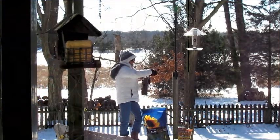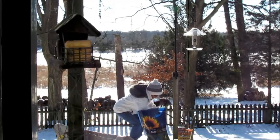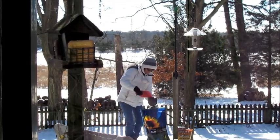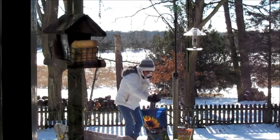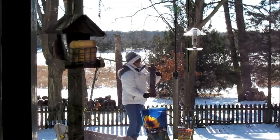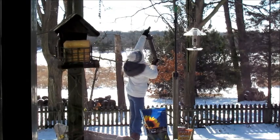Feeding and watching birds is one of America's favorite pastimes. According to the Cornell Lab of Ornithology, nearly half of the households in the United States provide food for wild birds. Like picky kids, birds have different food preferences. In a nutshell, the key to successfully attracting birds to your backyard is to add variety.